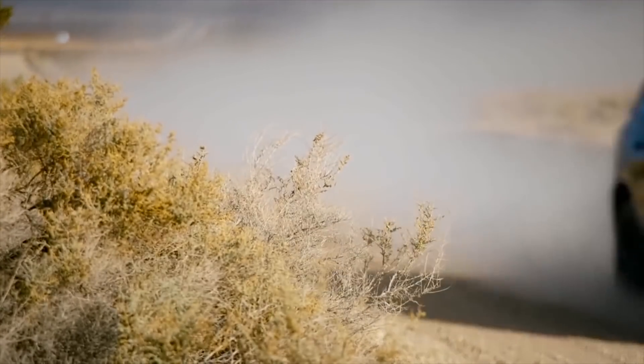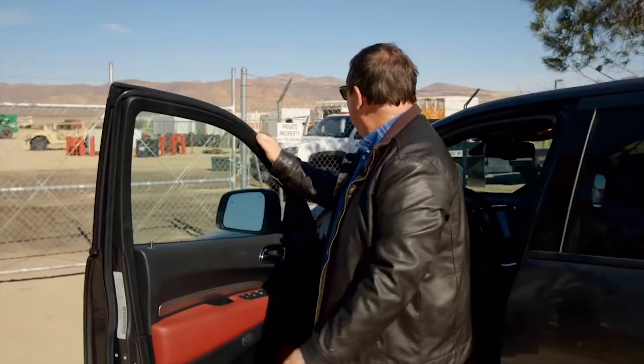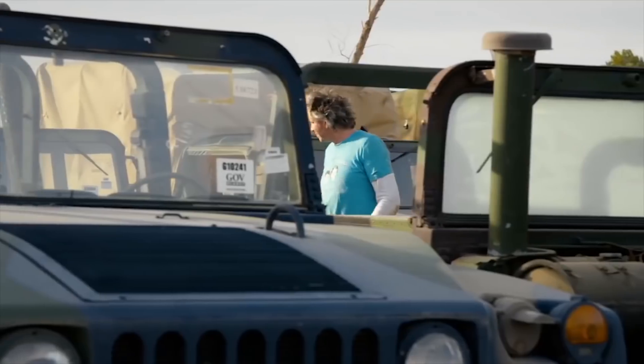I was after the iconic American military go-anywhere vehicle that is the Humvee. I didn't just find one though — I found hundreds, so I needed some help from Ed.